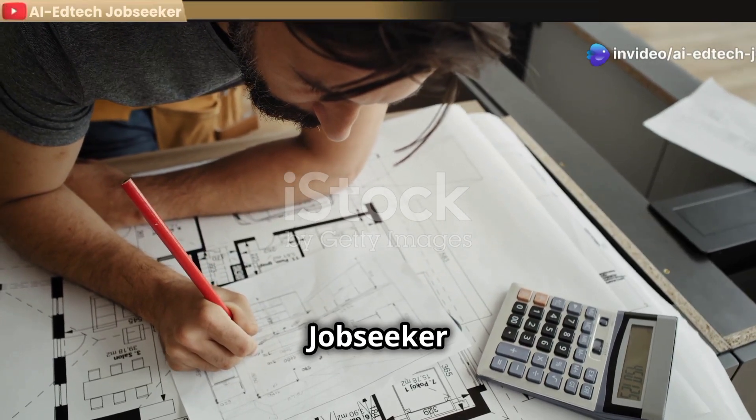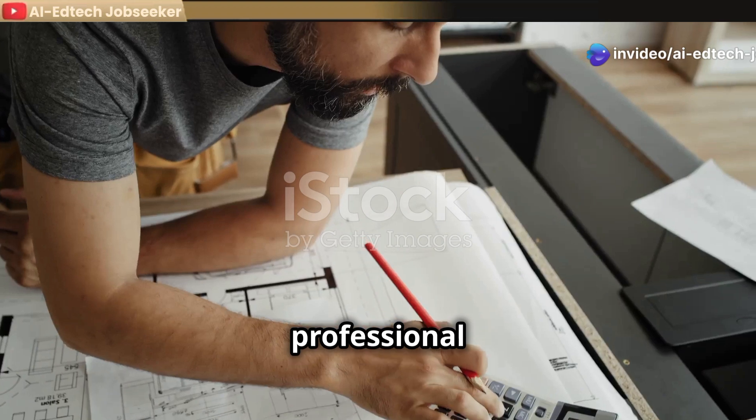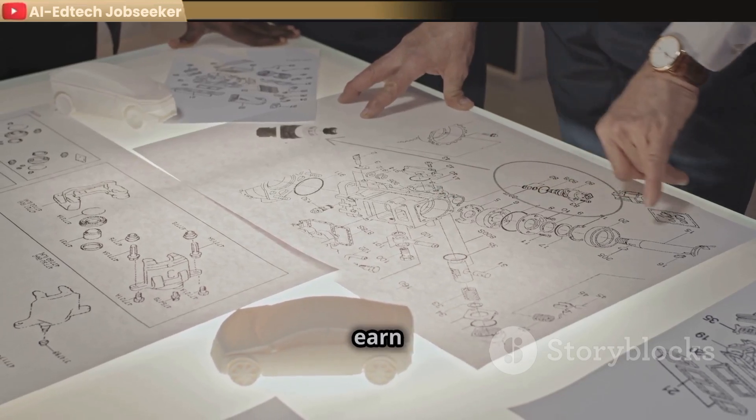Welcome to AI EdTech Job Seeker. Through this video, we will learn what a draftsman is — a skilled professional who transforms concepts and designs into detailed technical drawings — as well as job responsibilities, how to work as a draftsman, and how to earn money.